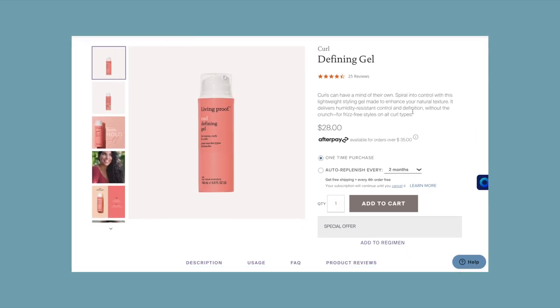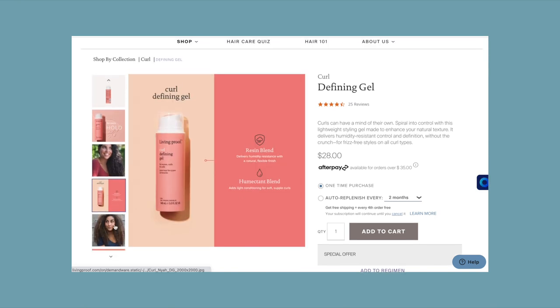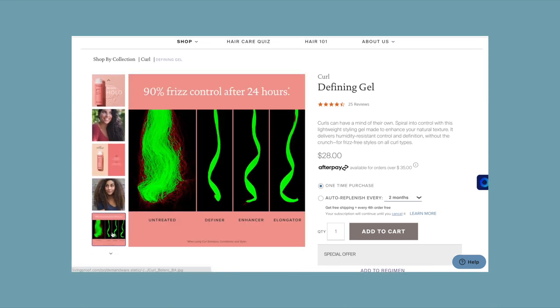This next product is the Living Proof Curl Defining Gel. This is my new favorite gel — the Iris line, it's new from them. It is just so good. It's so lightweight, I take a good amount and it doesn't weigh my hair down but it adds the best hold. It does say it's for waves, curls, and coils, so it's a really good hair product for a lot of different hair types.